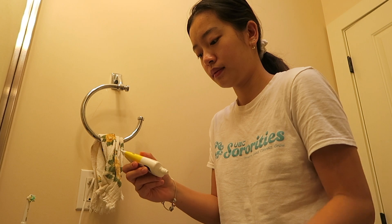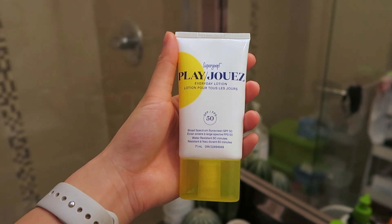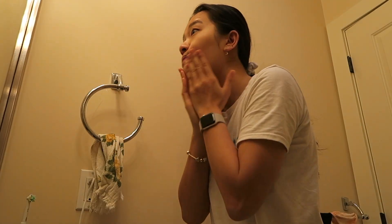The last thing that I do in the bathroom is apply the Supergoop sunscreen. I've been doing this every day because I want to protect the skin on my face, and I highly suggest you do it as well.